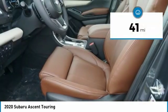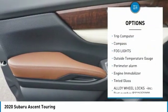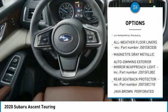This vehicle has less than 100 miles. Here are some of this vehicle's great options: trip computer, compass, fog lights, outside temperature gauge, perimeter alarm, engine immobilizer, tinted glass.